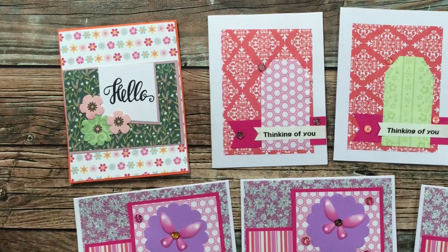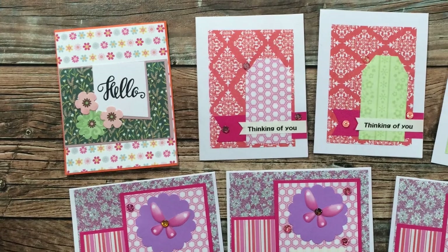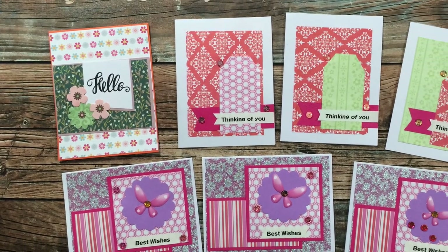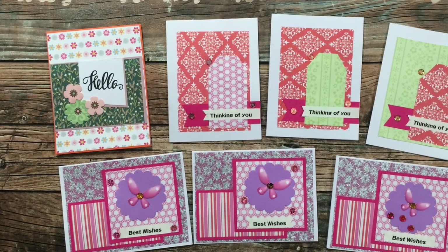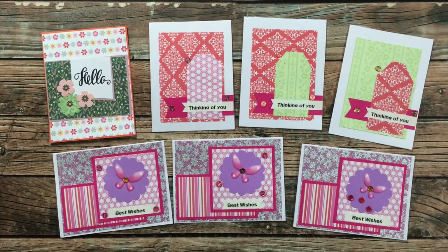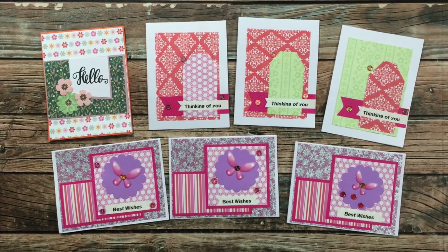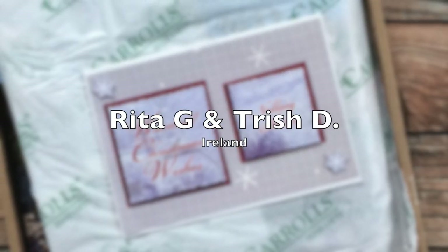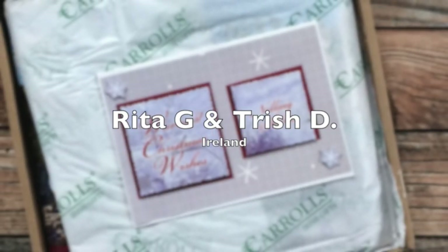Trish D, one half of my crafty Irish friend duo, sent in seven cards this month. In the upper left is a sheet load card with a nice little note inside. On the upper right are three examples using December 2019, and at the bottom she used December 2021 for another three. Thank you so much Trish — they're beautiful!